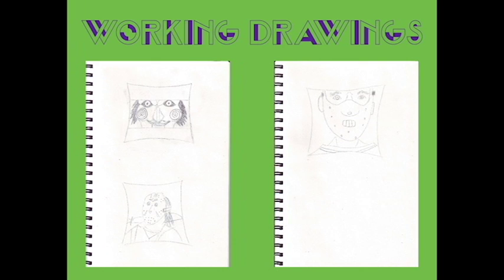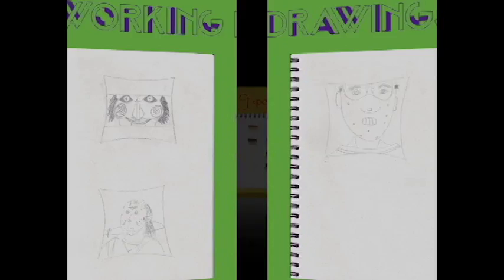So now it's working drawing time — that means draw, draw, draw. But remember, these aren't meant to be perfect. They are just rough sketches to get an idea of how you want the image placed in your mock-up. I chose to do pillows. Nothing more comforting than a horror movie bad guy on a fluffy pillow, right?